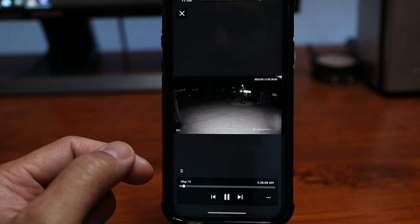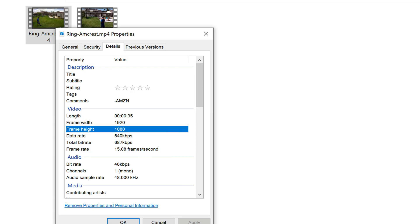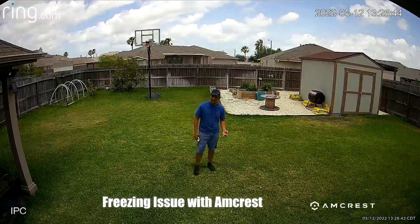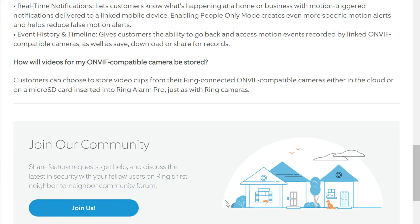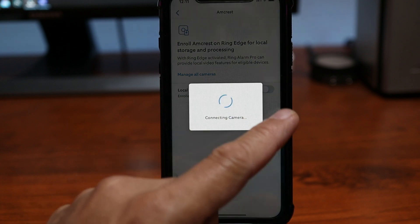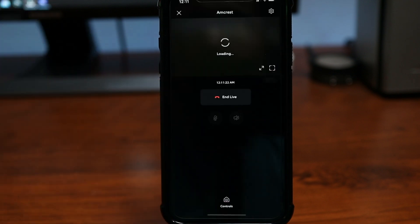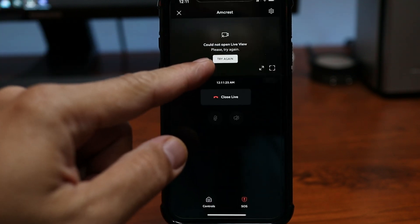Disabling smart alerts will detect motion, but you also get non-relevant alerts and recordings. All recordings from the cameras will be in 1080p resolution. This defaults to record using Ring Edge and will record to the microSD card inserted on the Ring Alarm Pro. Ring states that customers can choose for their ONVIF cameras to record to the microSD card or to the cloud, but currently turning off the SD card option also makes the camera go offline — so at this time these cameras will only record to the microSD card. Cloud recording is still the best option, but you can only choose one or the other.